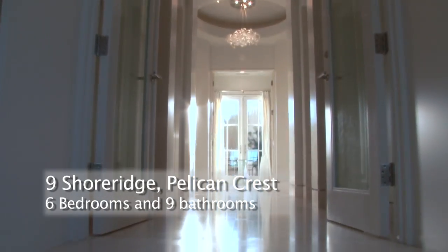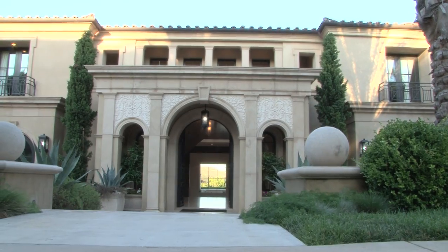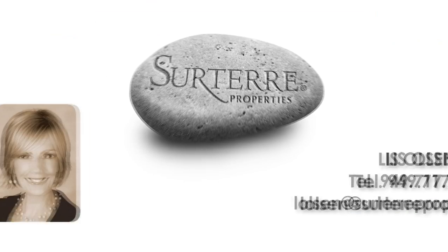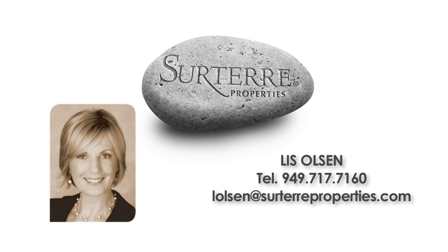This luxurious space makes it a joy to get your day started. For more information please contact the listing agent Lee Sulson at Surt Air Properties in Newport Beach.